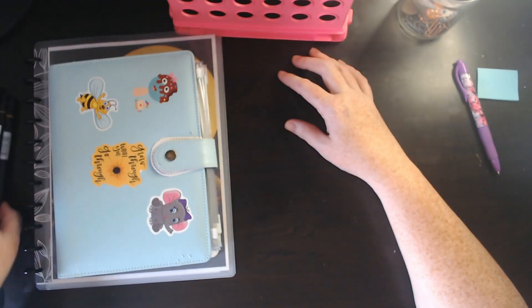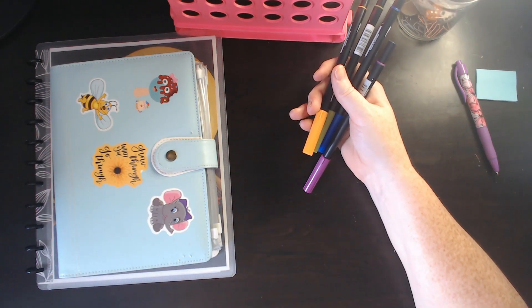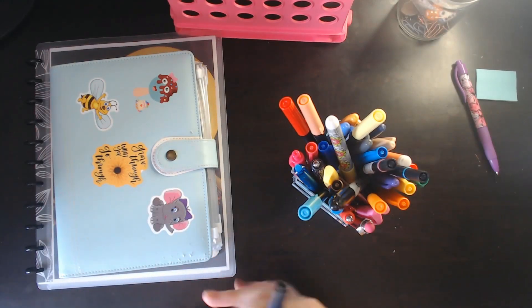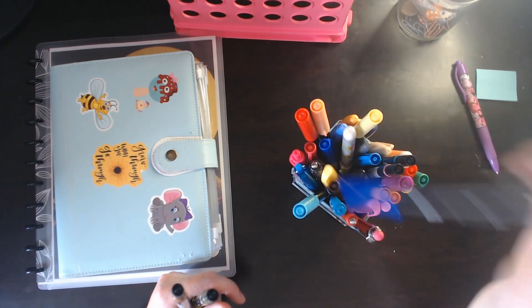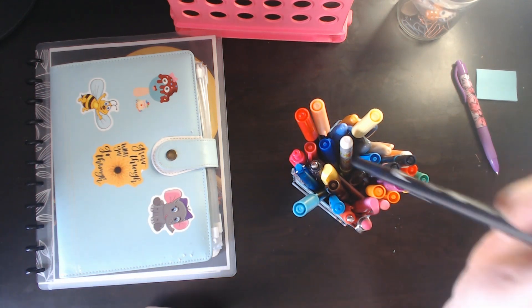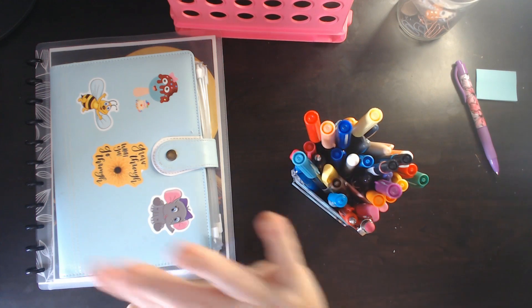If you're new here, hey — take a look around, I would love to have you be part of my budgeting community. And if you're a returning subscriber, hey, thank you for being here — I couldn't do it without you guys, I love you all. Thank you for your patience and understanding. Remember, every dime counts and we'll see you next time. Bye!